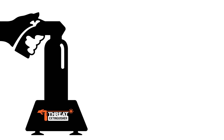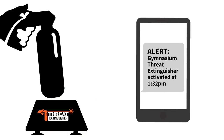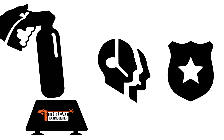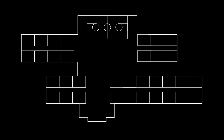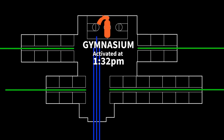Here's how it works. Once Threat Extinguisher is lifted off its base, an audible alarm is activated, text and/or email notifications are sent to a customized list of contacts, and, optionally, a request for help is sent to local authorities. Every notification provides critical information including the location of the Threat Extinguisher base and the time it was activated, which aids in directing people to safety and guiding first responders to the location of an attacker.